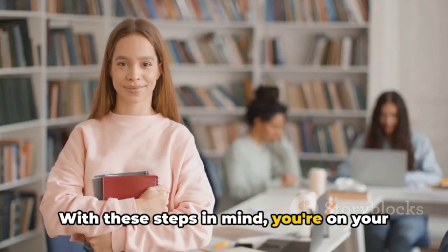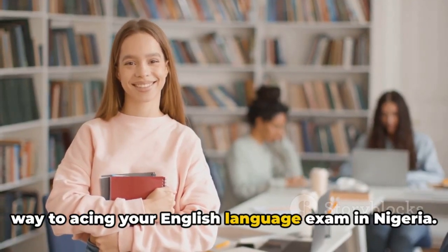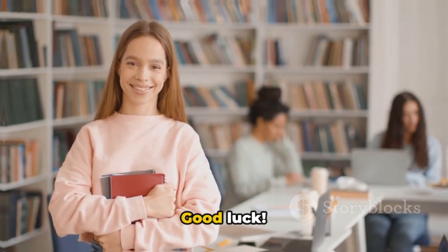With these steps in mind, you're on your way to acing your English language exam in Nigeria. Good luck!